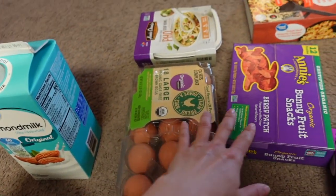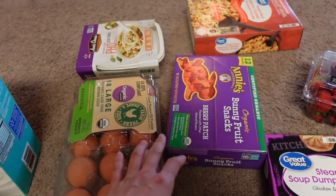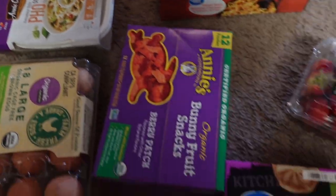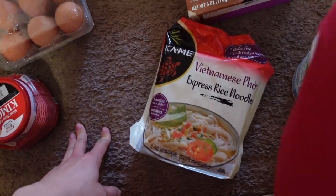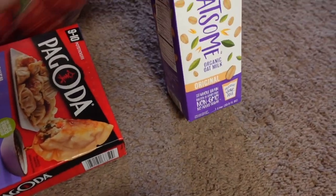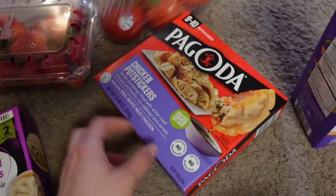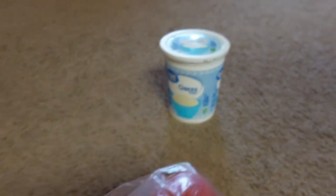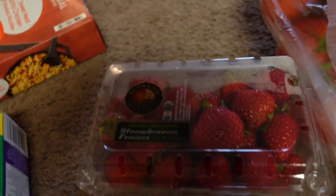There are eggs. These fruit snacks are for baby Gio since she likes them. There's sriracha chicken — excited for that — pho, steamed dumplings, Vietnamese pho again, yogurt, oat milk, Pagoda chicken pot stickers, tomatoes, and Greek yogurt.